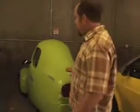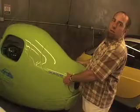This is actually made in the United States. It's a Meyers NMG. It started its life as a Corbin Sparrow, and these are about $25,500. Not cheap.